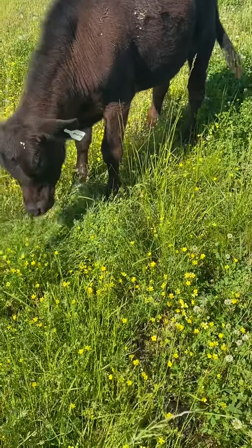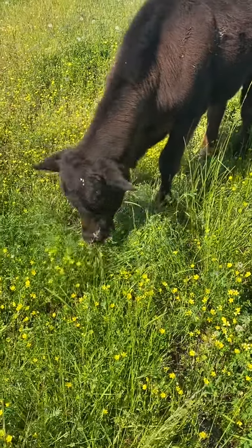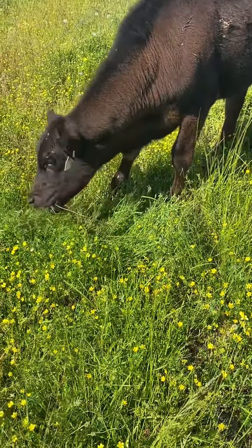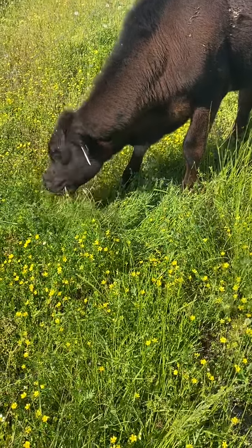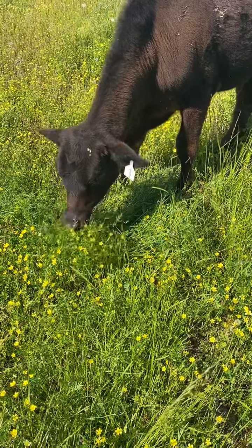Both of these forages are high protein with lots of easily digestible nutrients, and they help cattle gain weight pretty quickly.